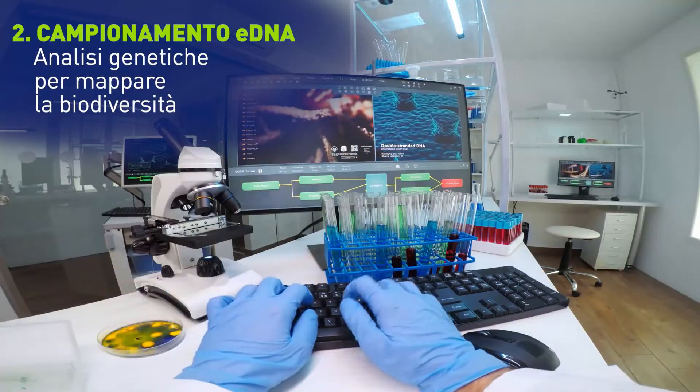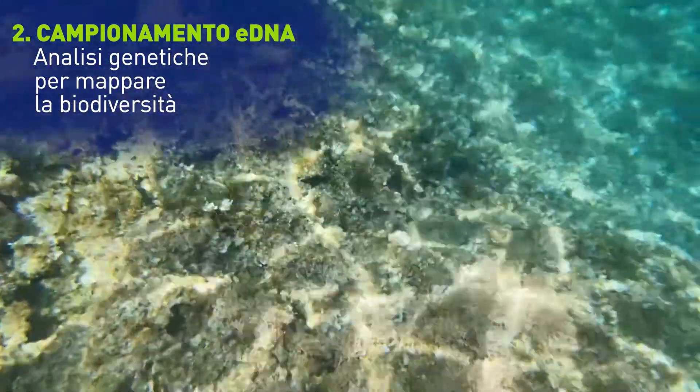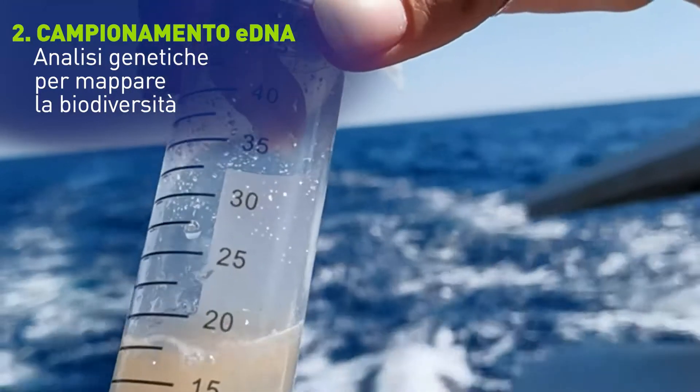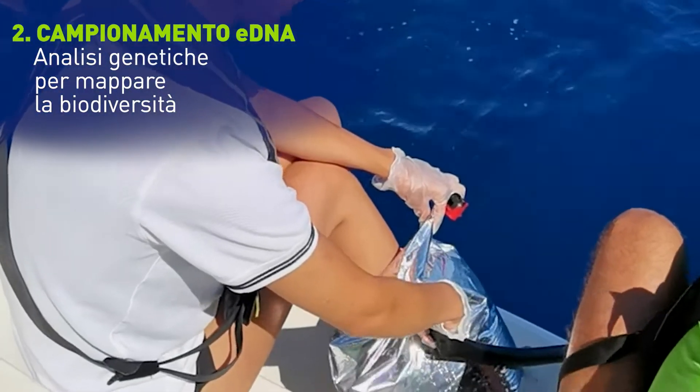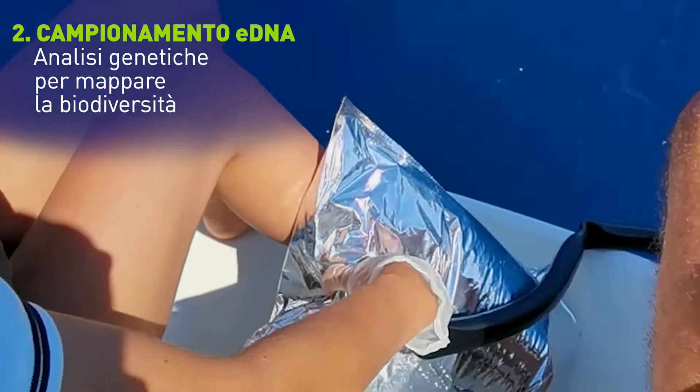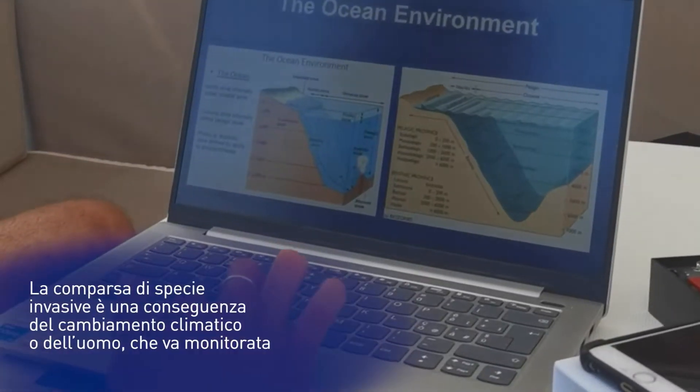Poi insieme all'Università dell'Insubria andremo anche a campionare l'eDNA, che è cercare di capire le tracce genetiche che lasciano gli animali quando passano nel mare. Si raccoglie un campione d'acqua, si filtra, e poi una serie di analisi genetiche ci fanno sapere chi è passato di là. Questo ci permette di capire la biodiversità, ma anche per esempio le specie invasive.